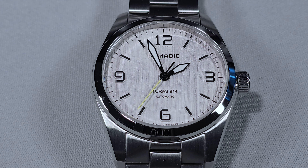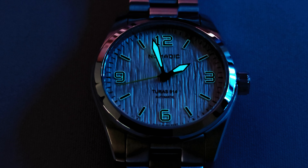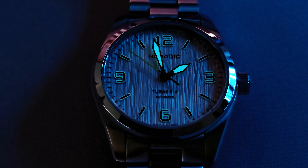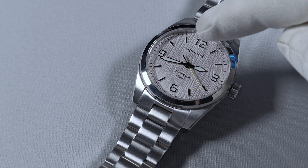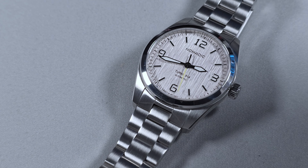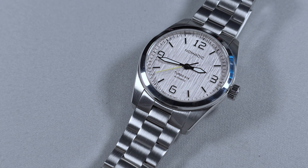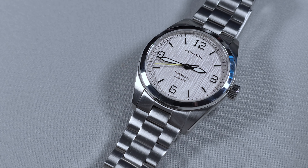The lume on it is Swiss Super-Luminova BGW9 Grade A, which I'm very happy about. The lume is the same strength practically across the whole watch. However, because you've got the lume on the batons and arabics, it's quite thin — there isn't a lot of real estate there to get dive-watch levels of loom. But I like the approach — this is a sports watch after all, it's not a dive watch.